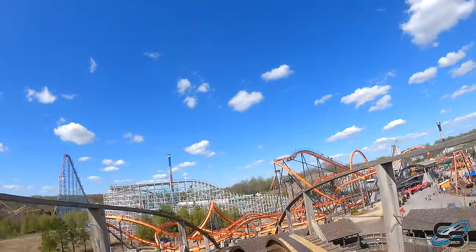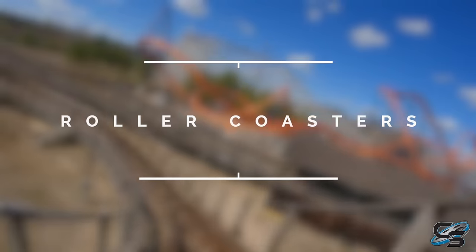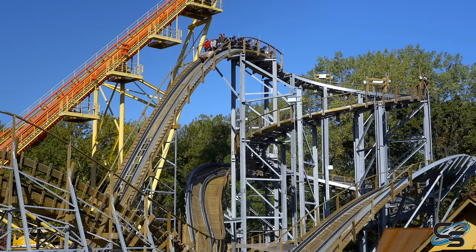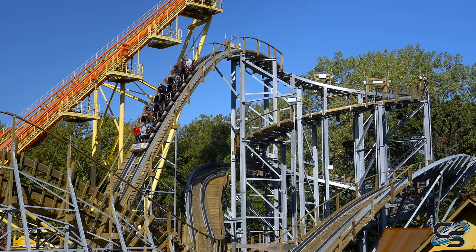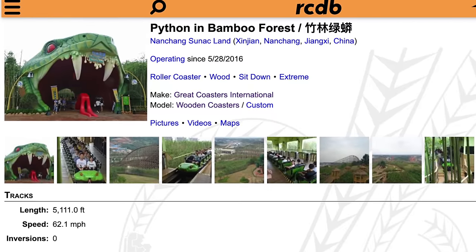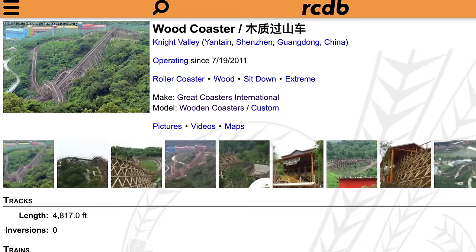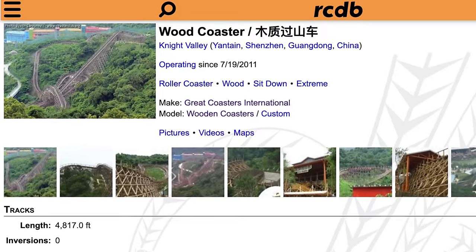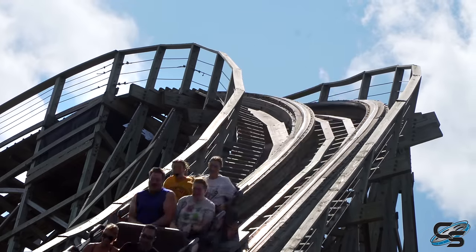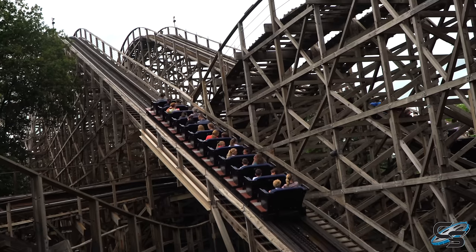I've had the opportunity to experience many of these around the world, so in this video I'm going to be ranking my 10 favorites that I have experienced. This is a video I hope to one day update after I've experienced some of their wooden roller coasters in China, because rides like Python, Bamboo Forest, and Wood Coaster at Night Valley just look absolutely insane — probably some of the best wooden coasters ever created. But there's still a bunch of great woodies around the US and Europe that I have experienced, so let's see how they stack up.